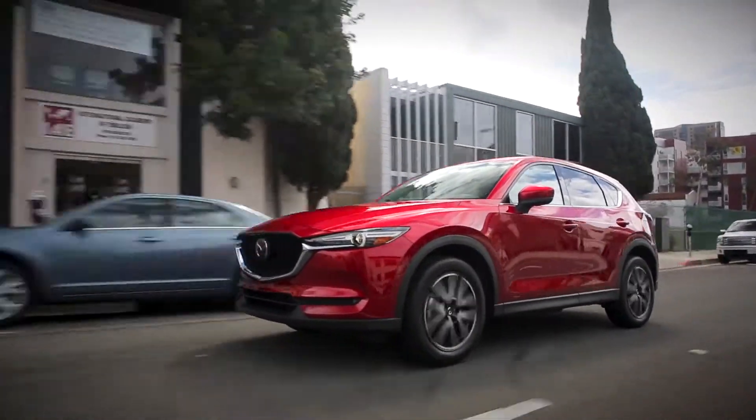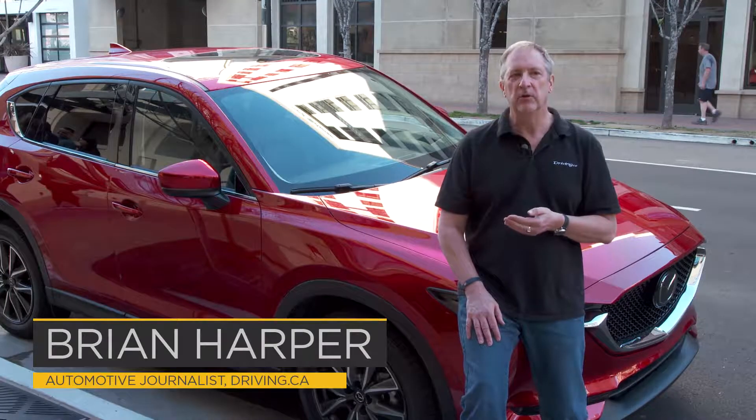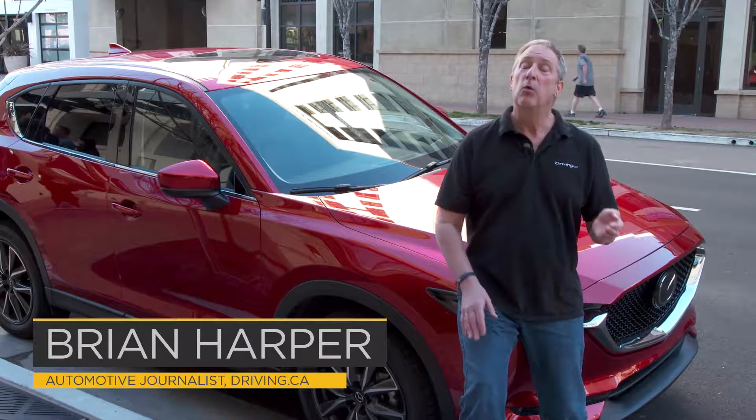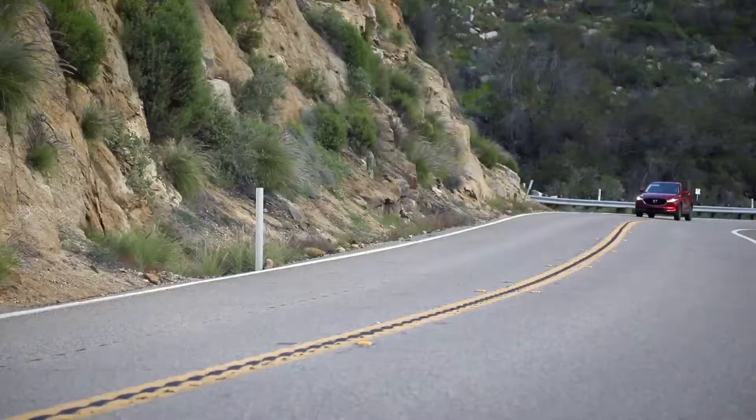Popularity of the compact crossover segment is such that what was once Mazda's traditional volume leader — the Mazda 3 — has now been replaced by the CX-5.